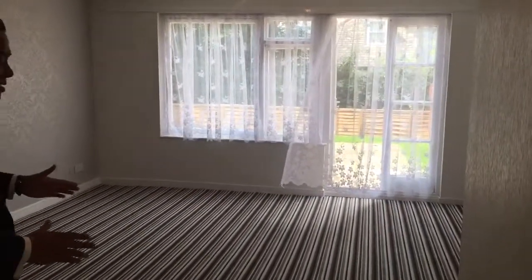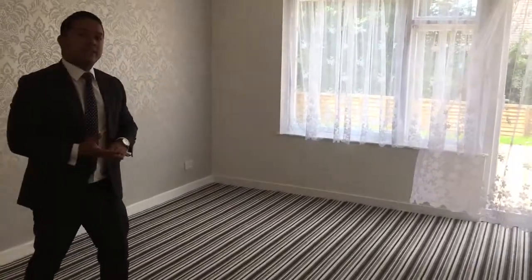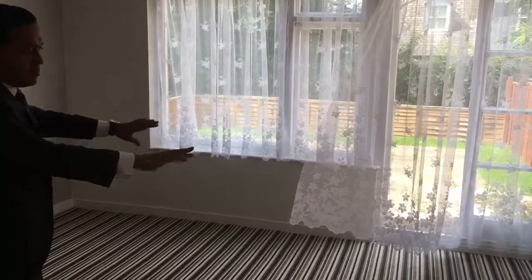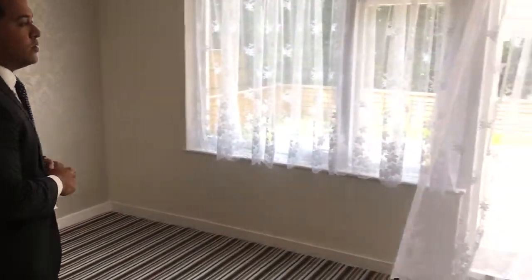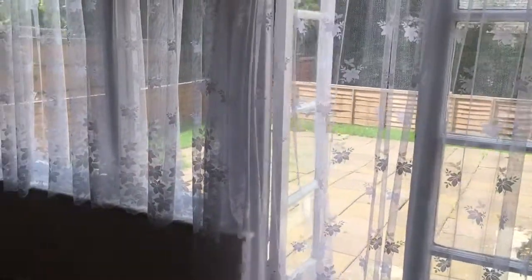Leading off from the hallway, you've got a brilliant, bright living room measuring 19 foot by 15 foot in size — more than enough space for sofas and chairs and for all the family to enjoy, overlooking the paved garden at the back where you can have a cheeky little barbecue.